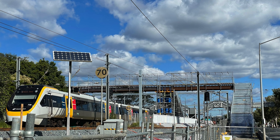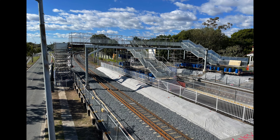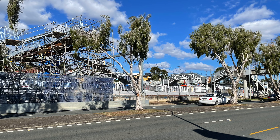I managed to take a few photos a couple of times throughout the construction of the station. These first few are from the 4th of June 2021. At this point the temporary pedestrian overpass was being constructed out of scaffolding. Demolition had begun but the old pedestrian overpass hadn't been removed yet.